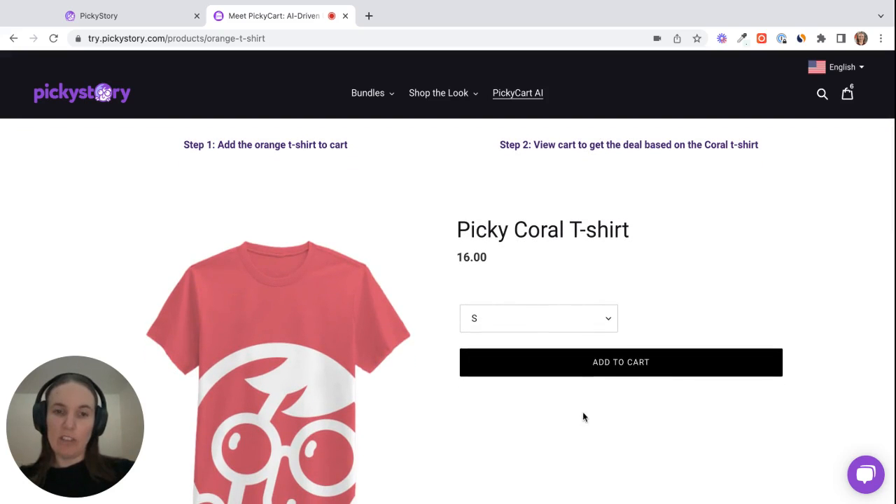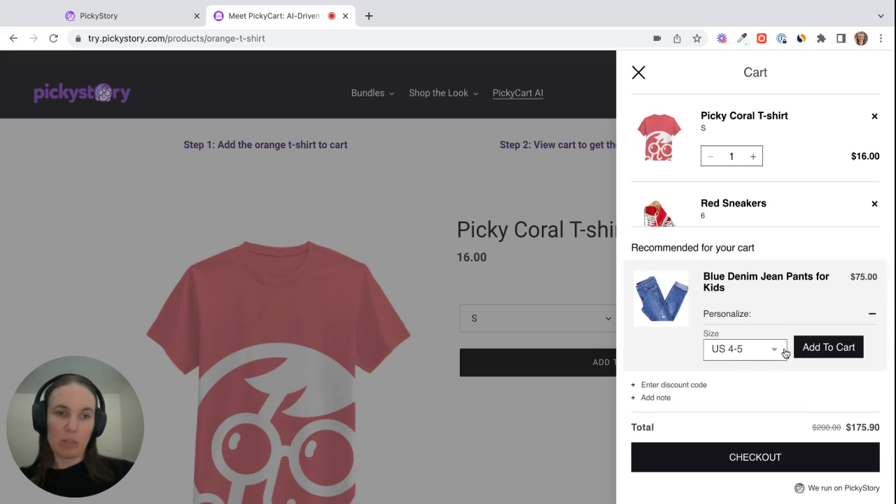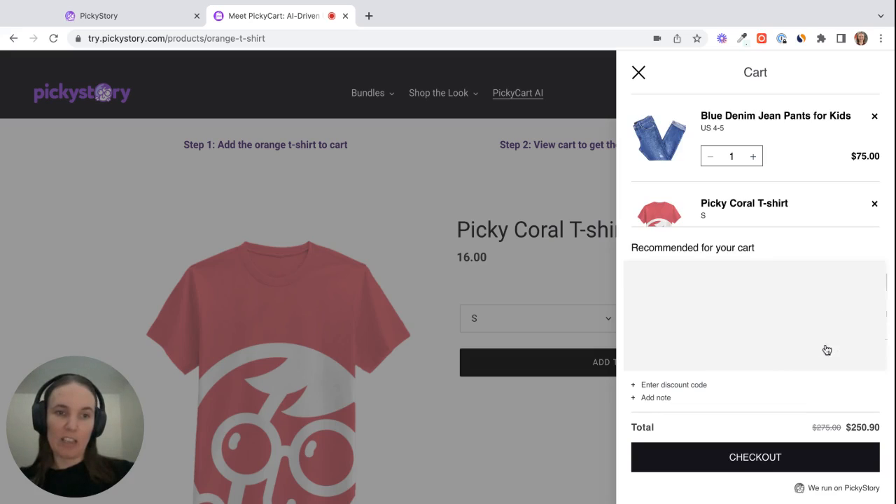Let's take a look at it in action. We'll add this t-shirt to our cart, the Picky Cart will slide out, and you can see it shows product recommendations. The algorithm is based on your existing sales data as well as the products the customer already has in their cart. You can see the recommended product here — the customer can choose the variants and add it to their cart.